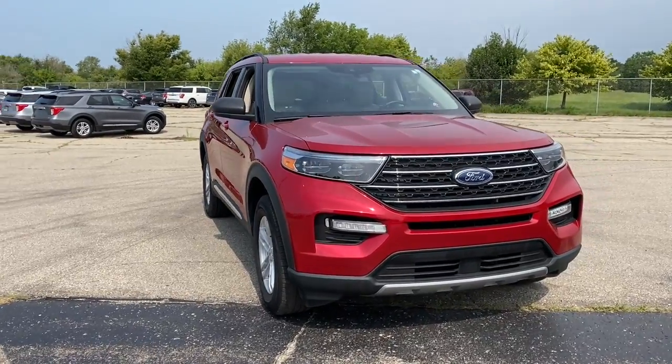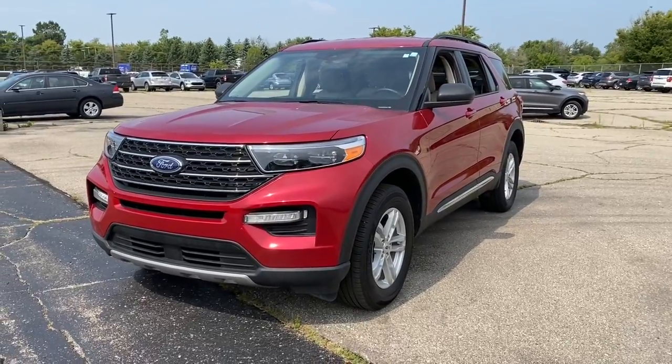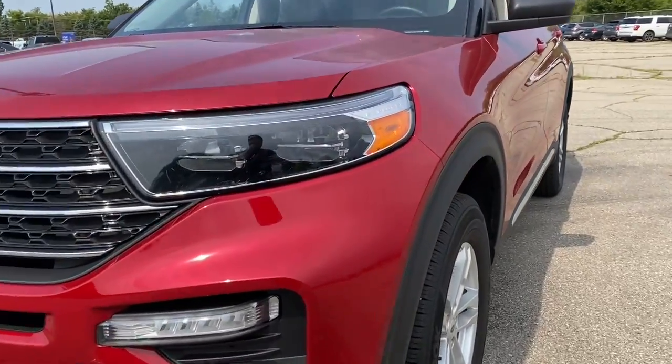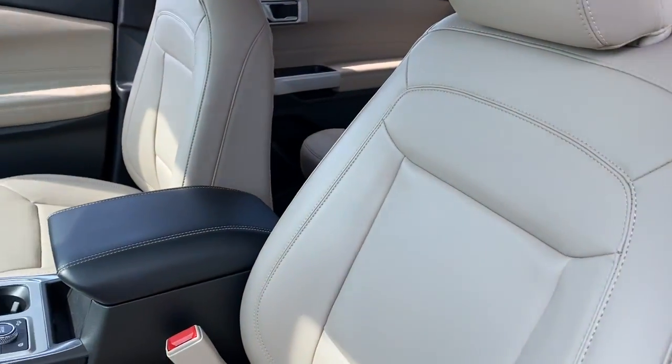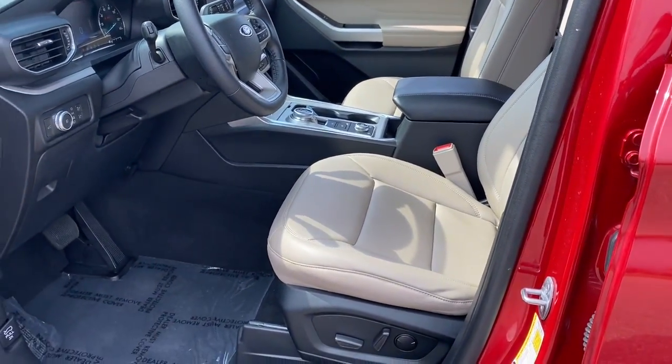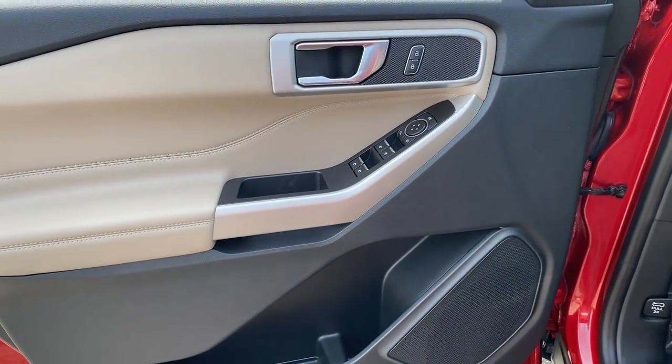You will be amazed by this 2022 Ford Explorer. With less than 20,000 miles on the odometer, this vehicle provides excellent value. Answer the call to adventure in this Ford Explorer — the midsize SUV with a commanding presence and technology that lets you customize your driving experience.